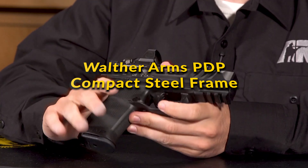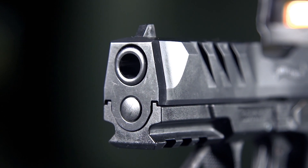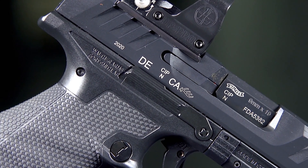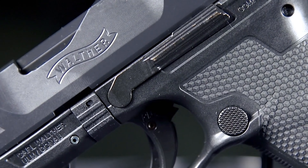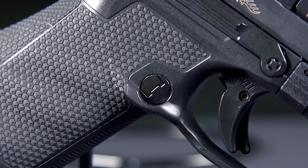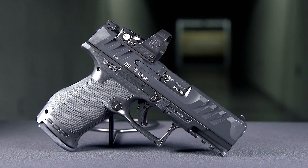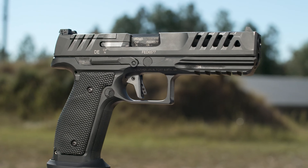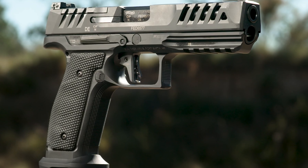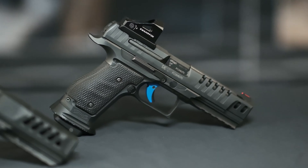Walther Arms PDP Compact Steel Frame: The Walther PDP Steel Frame, debuting in both compact and full-size models for 2024, pushes the boundaries of the renowned PDP series. This iteration emphasizes a precision-machined steel frame, enhancing the firearm's balance, reducing recoil, and ensuring smooth shot delivery. With options for 15 or 18-round magazine capacities and featuring Walther's Performance Duty trigger, the PDP Steel Frame is designed for peak accuracy and reliability. Its ergonomic wraparound grips and optics-ready design cater to a broad spectrum of shooting disciplines, from personal defense to competitive shooting.